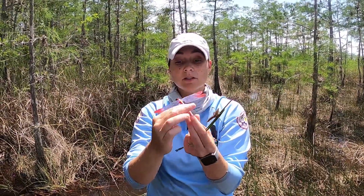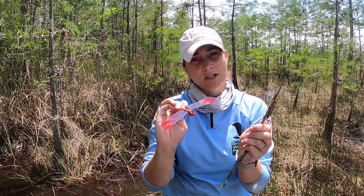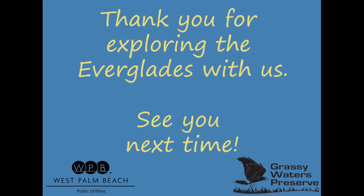Hope you guys enjoyed learning about the life cycle of the dragonfly with me today. Thanks, Sarah. Now that you've learned more about the dragonfly life cycle, I have a challenge for you — either draw the dragonfly life cycle or email us a dragonfly fun fact to earn your dragonfly badge. Thanks for exploring the Everglades with us. See you next time.